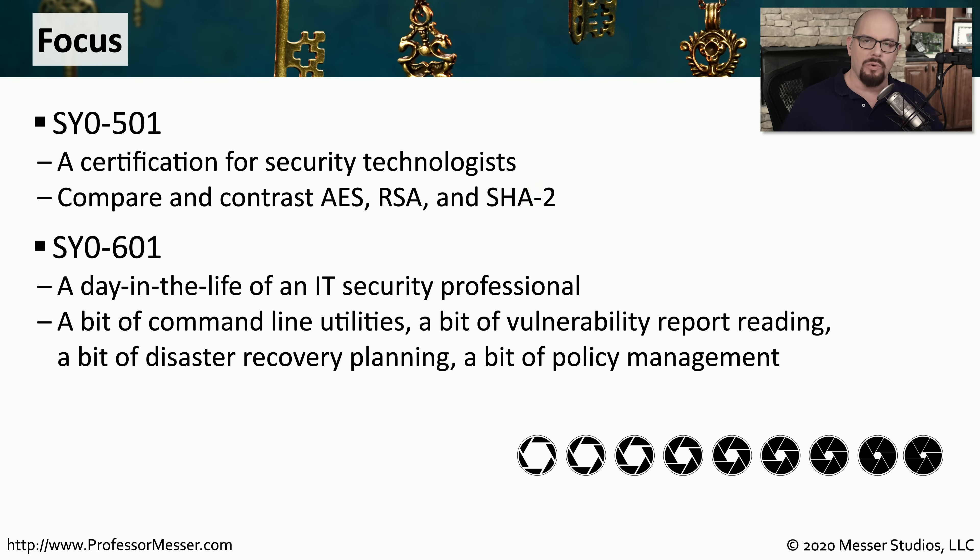The 601 takes a broader approach to the exam. It's more of a day in the life of a security professional — it focuses on what you would be doing as someone working in IT security. There's a little more focus on command line utilities, rather than understanding nuances of different cryptography types or hashing algorithms.